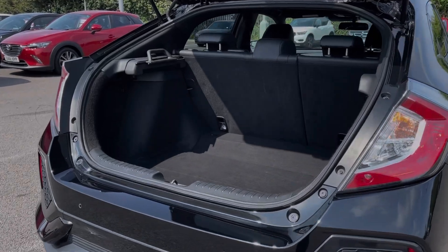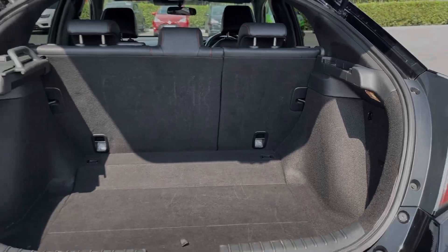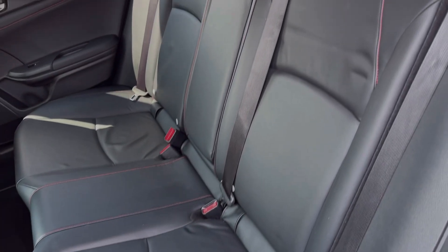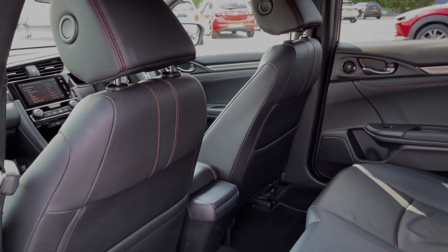Moving into the boot space, you can see the Civic offers a fantastic amount of storage room along with the ability to fold the rear seats down. Into the rear seats themselves, you can see they're finished in full leather upholstery and you will find ISOFIX points on the outer two seats.